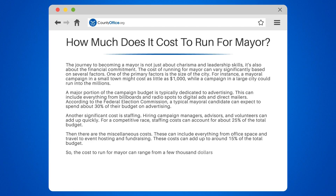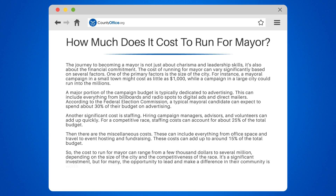The cost to run for mayor can range from a few thousand dollars to several million, depending on the size of the city and the competitiveness of the race. It's a significant investment, but for many, the opportunity to lead and make a difference in their community is worth every penny.